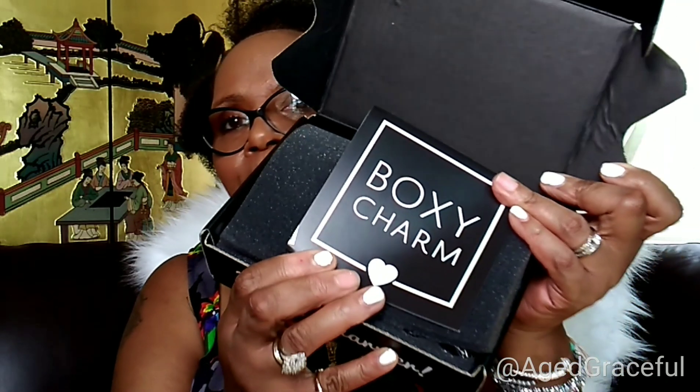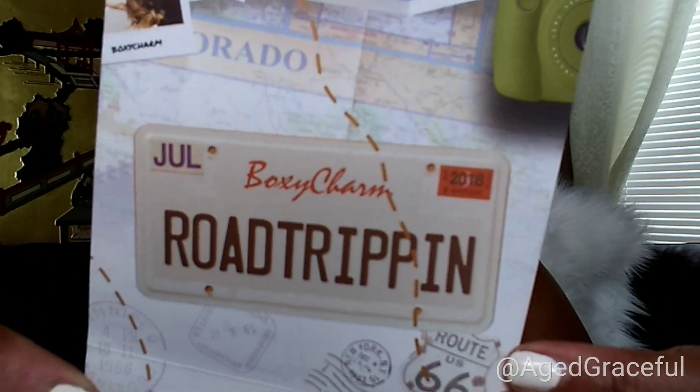I have opened my box and right on top they always give you a card. On the card it says whatever that month's theme is. For July, they have a license plate right at the top and it says 'Road Tripping in July.' In this box there are five items — there's usually always five items in the BoxyCharm.